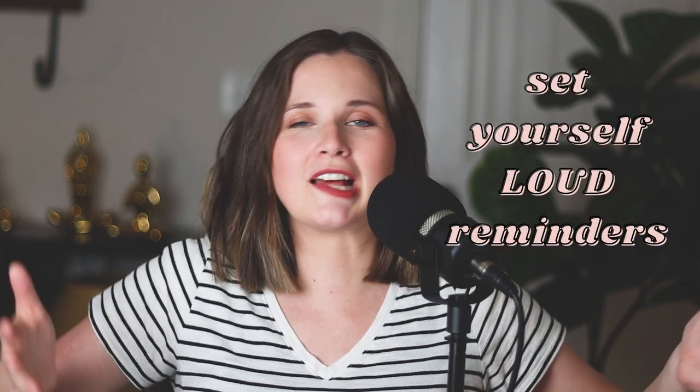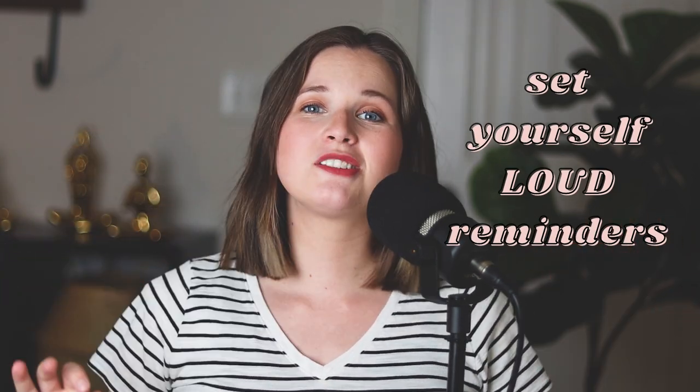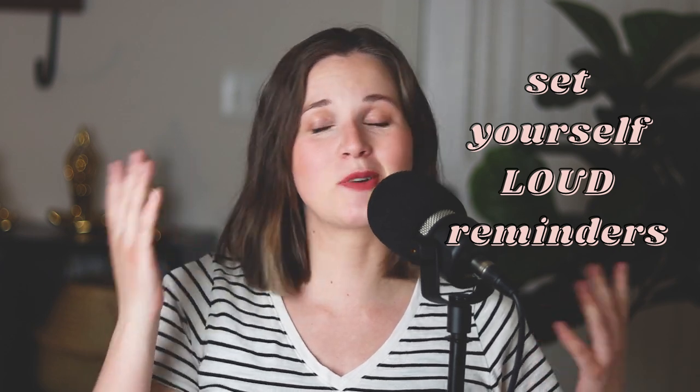Hack number nine is to have an Amazon Echo Dot or similar device — or a reminder app on your phone — to remind you of things. I am constantly telling my Alexa to remind me of things because pregnancy brain is so real. I need to hear an alarm go off, because even if I write something in my planner, I'll still forget it.